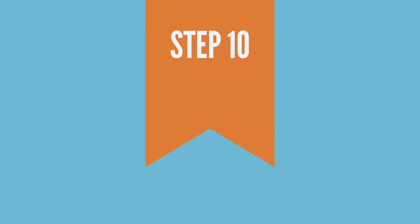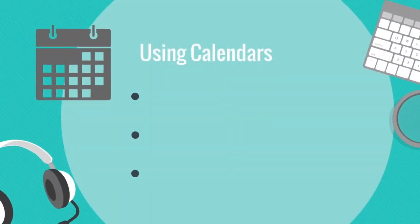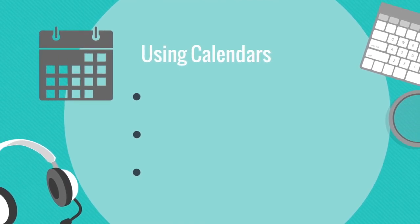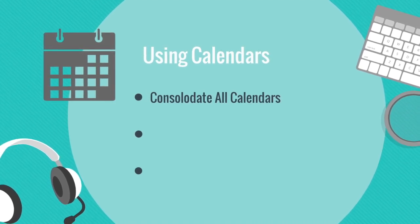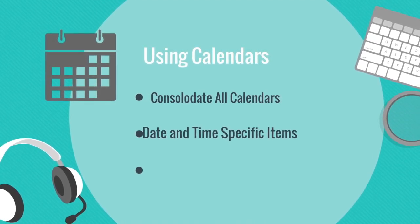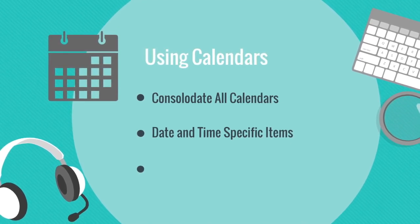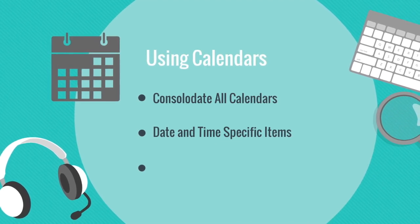This can be done by listing out all ongoing projects and their immediate next actions. Step ten: effectively use your calendars. A calendar is a system to keep commitments that you make to yourself and others. Here are some tips: consolidate all of your calendars, and only schedule date and time specific events in your calendar.